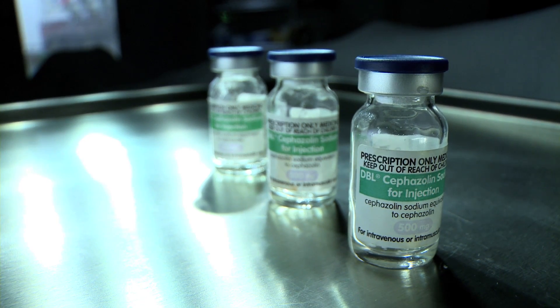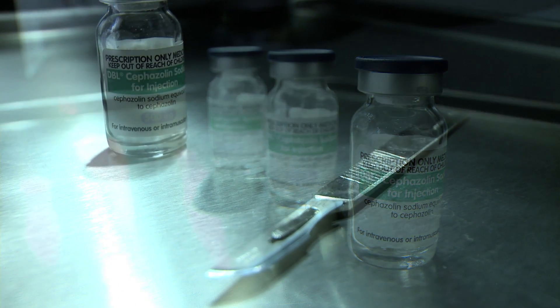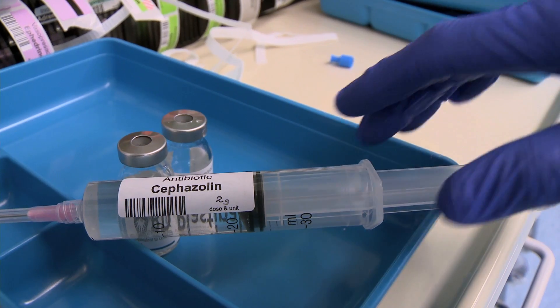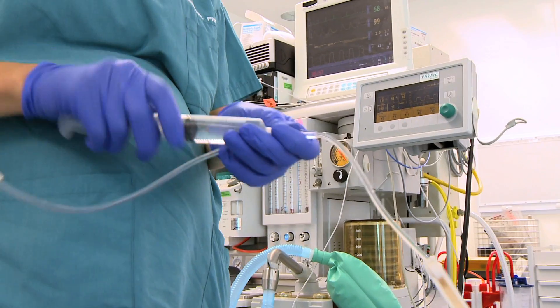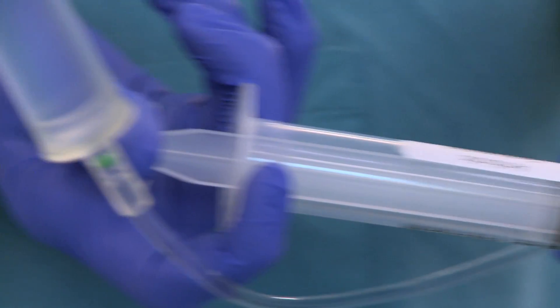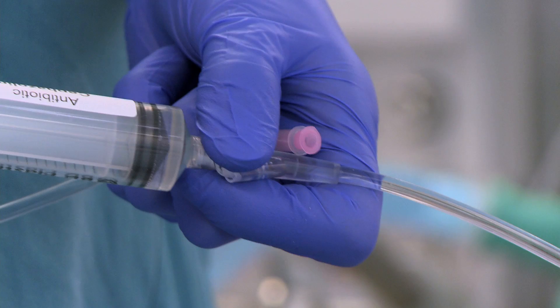The use of antibiotics in the appropriate manner is a very important strategy in preventing wound infection. This means giving antibiotic prior to the surgical incision being made. The most effective way of preventing bacteria from multiplying and establishing an infection is to have the patient's tissues saturated in an antibiotic which will kill those organisms as soon as they settle.